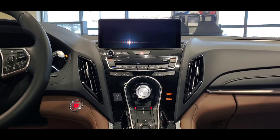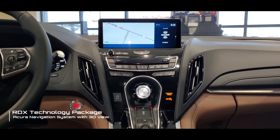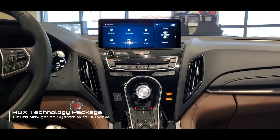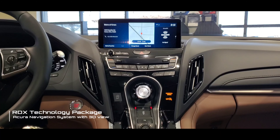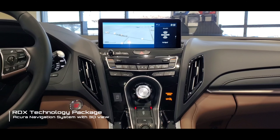Last but not least is the Acura navigation system with 3D view. It's an upgraded navigation system that uses the 10.2-inch monitor included on all RDXs, but the navigation can be displayed on the left or right side of the screen. It uses Acura's unique true touchpad, which keeps your eyes on the road and allows easy, intuitive control. You can also use a split screen to show audio information on one side and navigation on the other, depending on your preference.